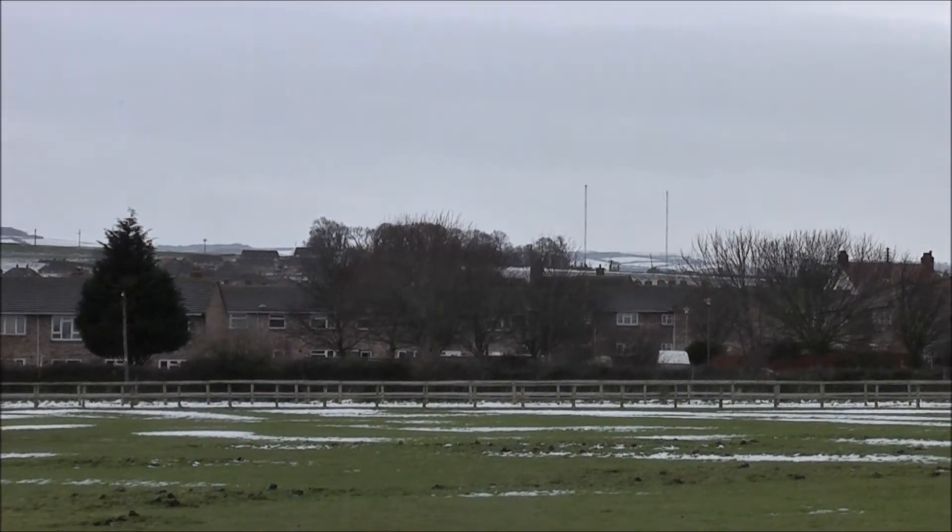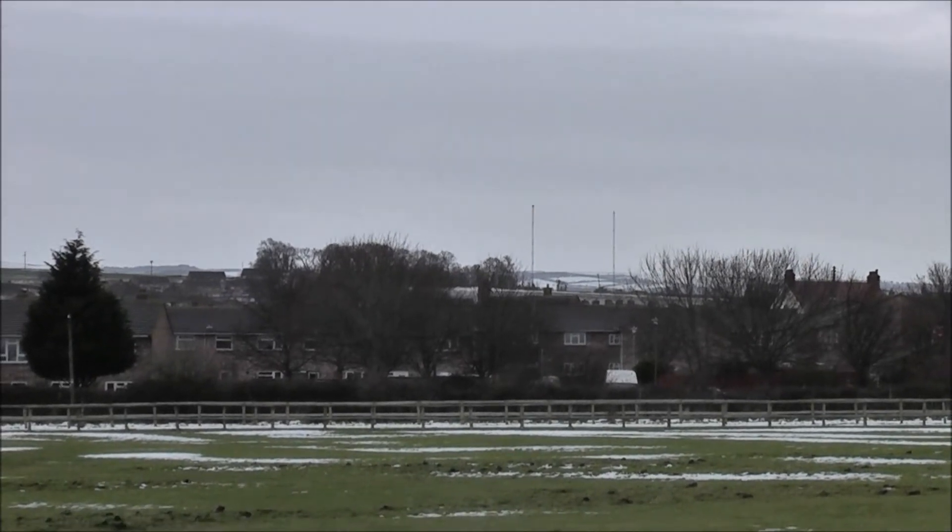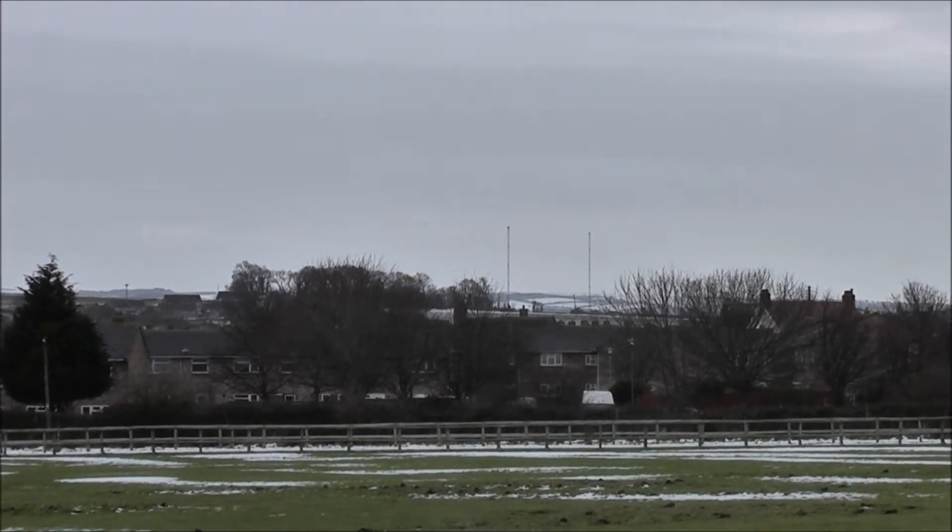You can pick out the two transmitter aerials at Wasford Cross — quite a common thing to see as you're travelling on the main road to Minehead.